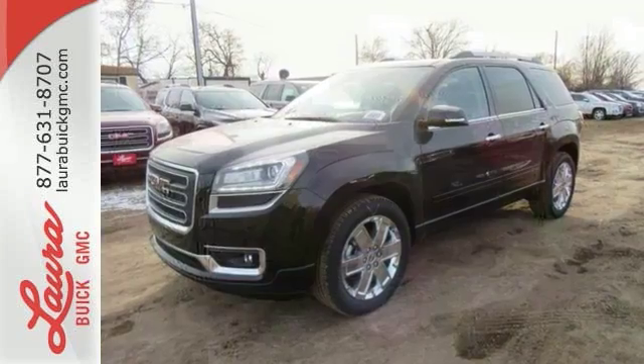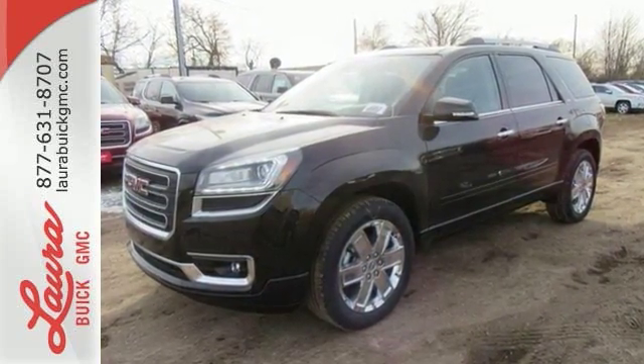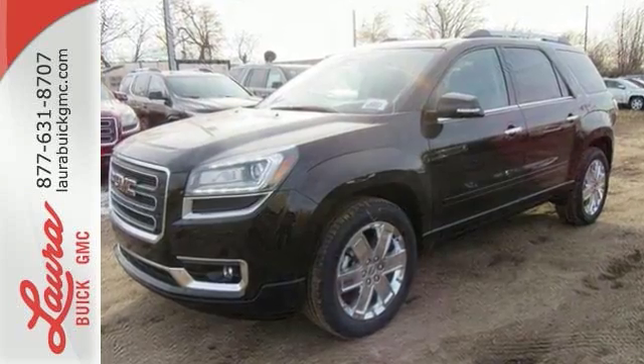The premium interior is built around your comfort with features including keyless open and start, tri-zone climate control, cruise control, auxiliary audio input and Bluetooth.